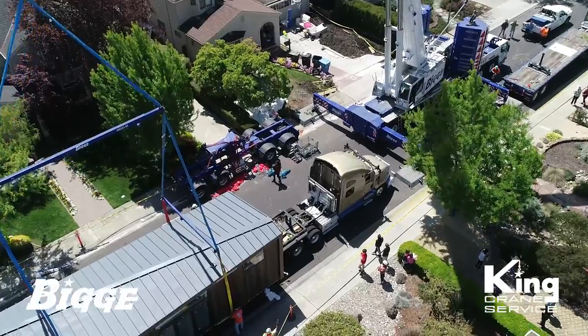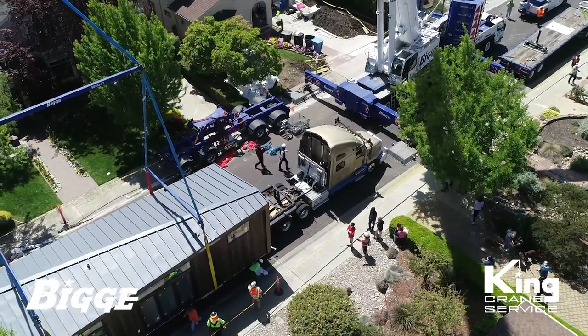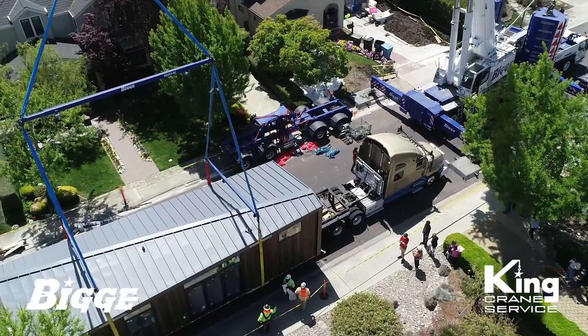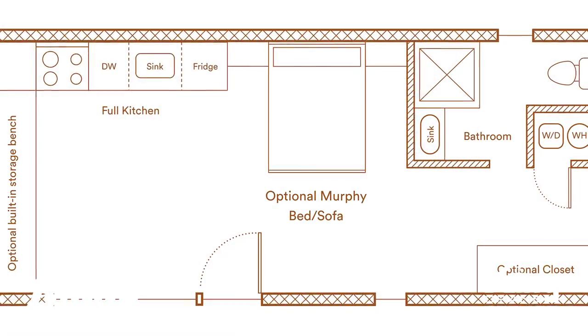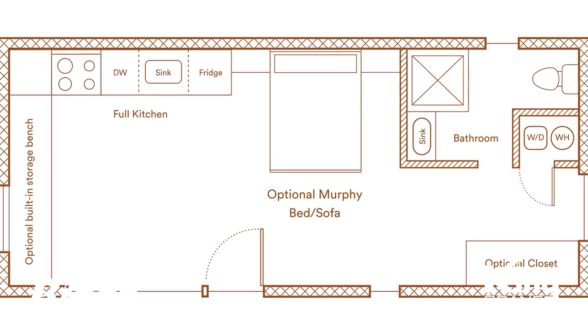ADUs present an affordable, sensible option for adding much-needed housing in high-demand areas. They can consist of a combination of rooms similar to those found in a conventional home, including bedroom, bathroom, and kitchen.